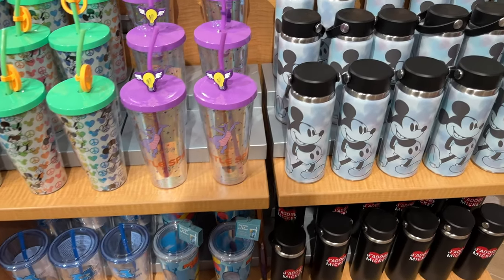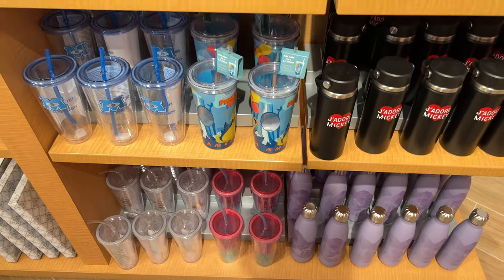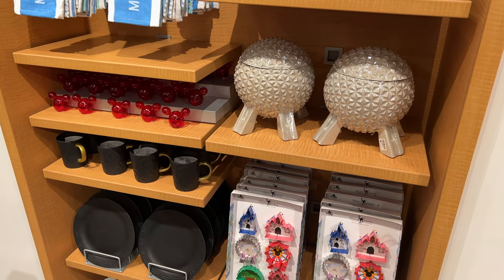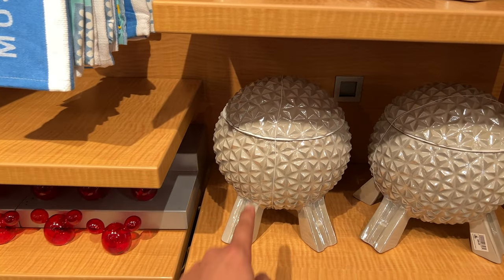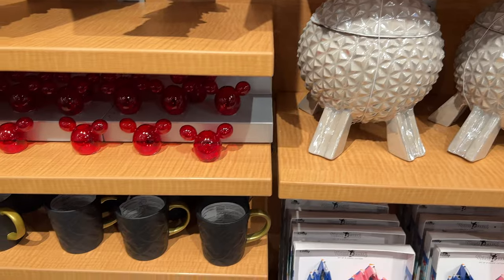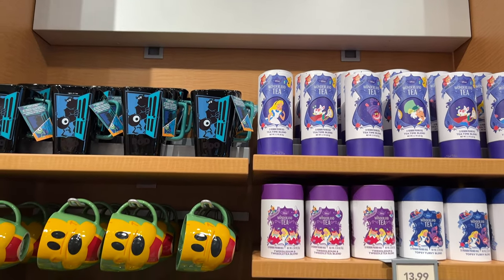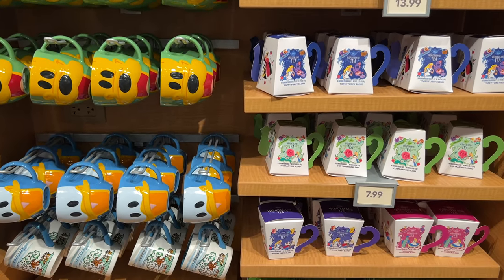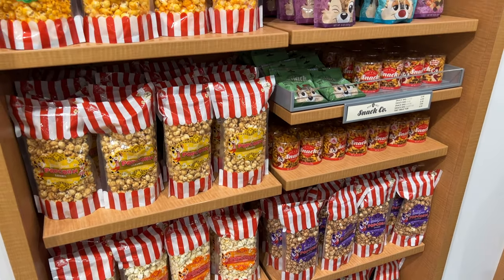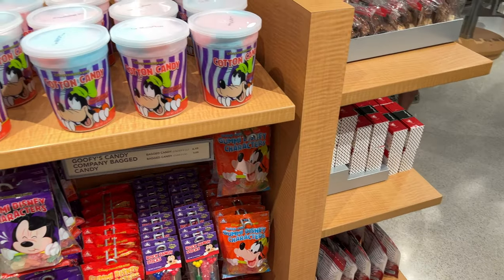We've got all sorts of cups here — gotta stay hydrated. Got some kitchenware here. We bought this — I absolutely love this, it's so cool. You can put cookies in there. We just use it as a decorative piece, to be honest with you, but we have it in our kitchen with the castle. You know we love snacks. I actually have this stuff that's super good. Lots of candy.